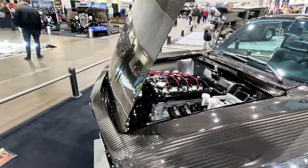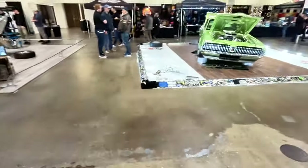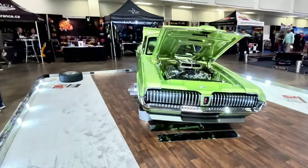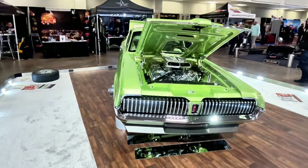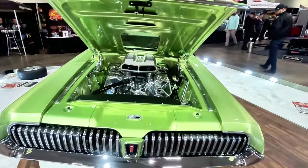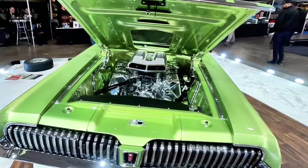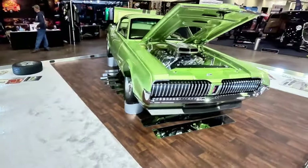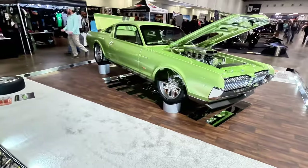Let's take a look at the engine bay, and then we'll keep walking through. Here we have a 1968 Mercury Cougar Fastback. Very nice. That green paint is beautiful. Engine bay is super clean, very shiny, all chromed out. Gorgeous Mercury right here.